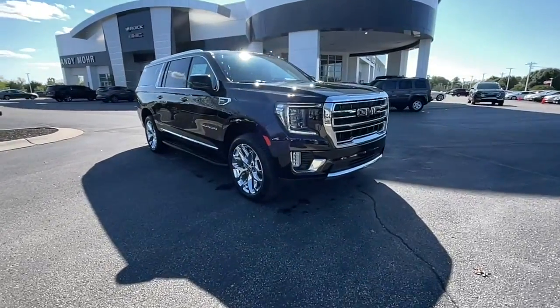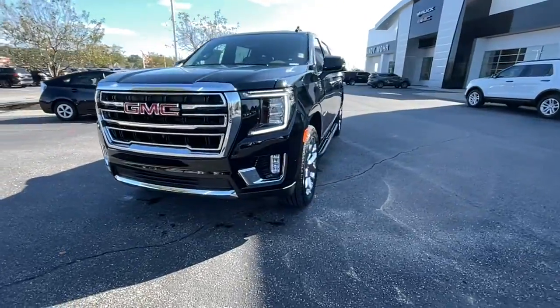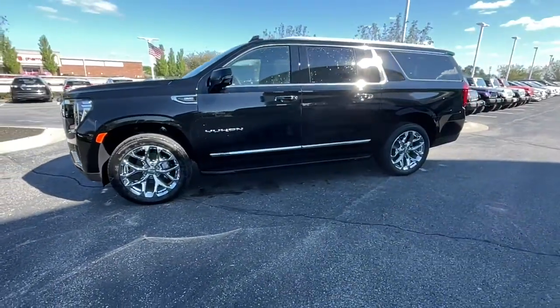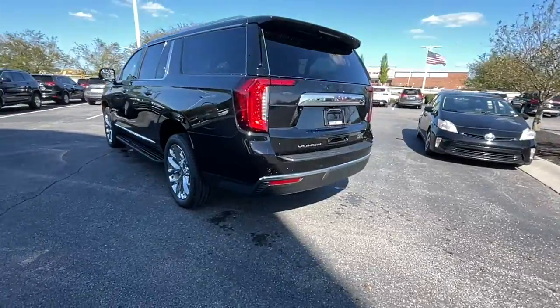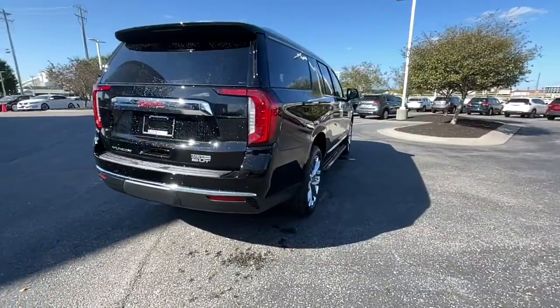This could be the car for you: the 2021 GMC Yukon XL. Make family hauling and towing easier and more comfortable than ever before in this outstanding Yukon XL. Big, bold and rugged, this full-size SUV offers the space and features you need for all your adventures.